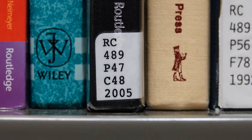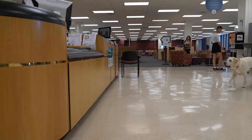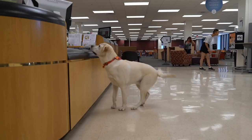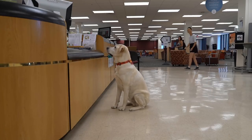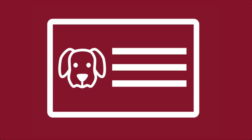It looks like Moose has found the one he was looking for. To check it out, he heads down to the services desk on the second floor of Newman. In libraries other than Newman, head to the main services desk. To check it out, all Moose needs is his Hokie passport.